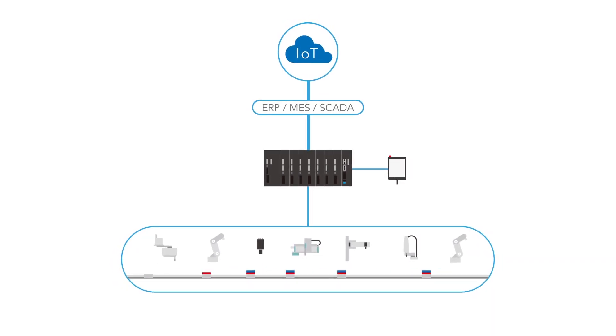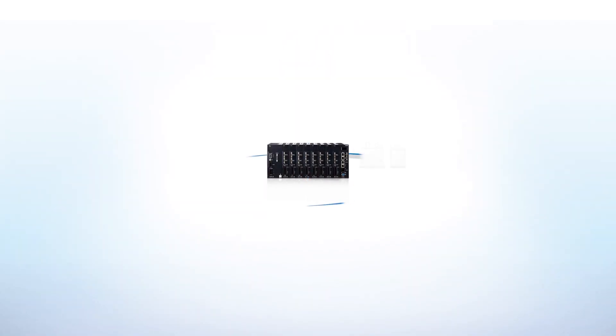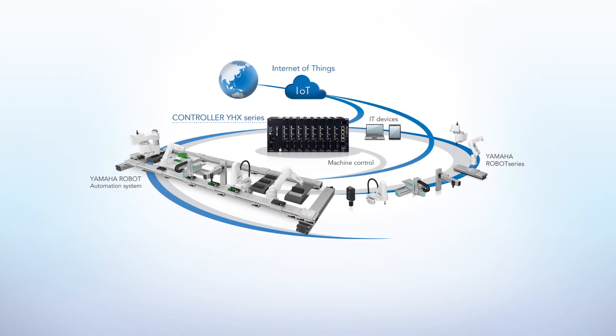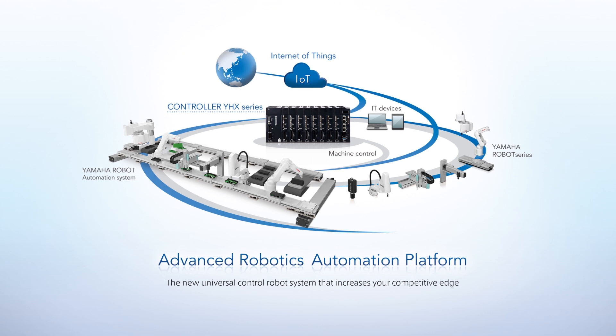The advanced robotics automation platform actualizes comprehensive optimization of production facilities, accelerates automation significantly, and maximizes our customers' cost effectiveness.